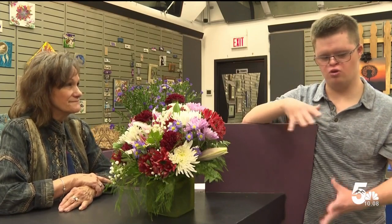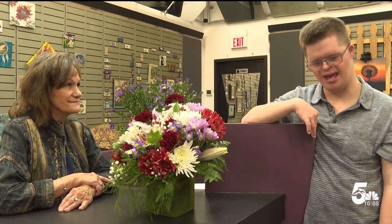Quinton already has ideas for his next design, saying he plans to incorporate red and blue flowers in Colorado Springs. Eleanor Sheehan, News 5.